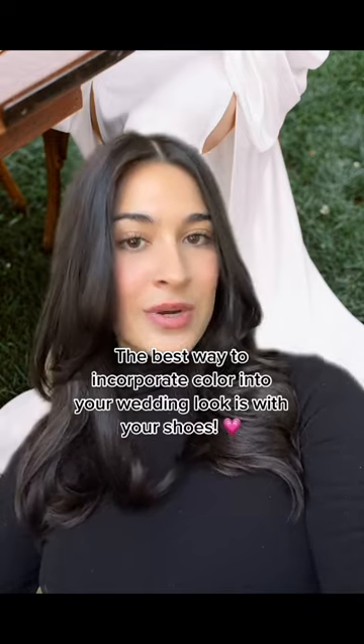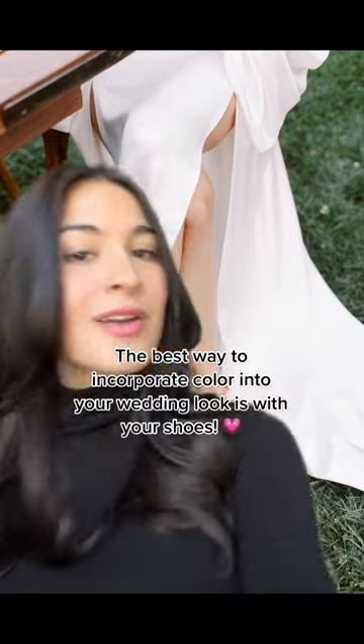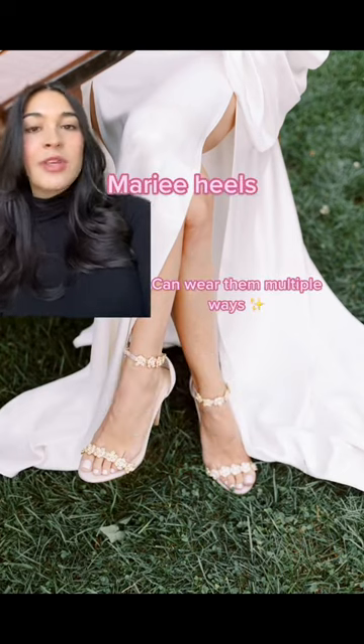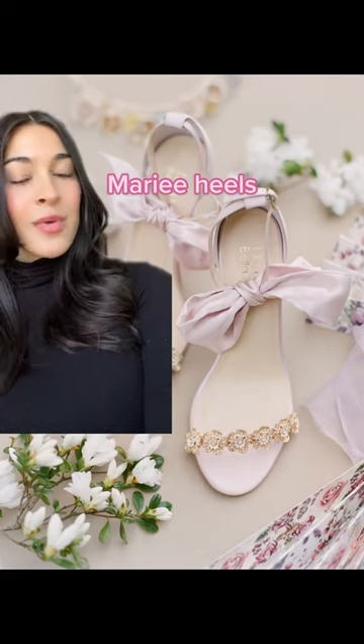We're gonna be seeing a lot of pink in 2023, and one of the best ways to incorporate color into your wedding look is with your wedding shoes. These pink shoes from Bella Bella are so beautiful, and you can wear them two ways: the first way is with this crystal strap, or you can wear them with this silk bow.